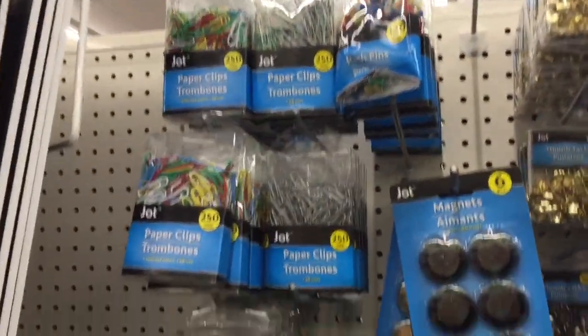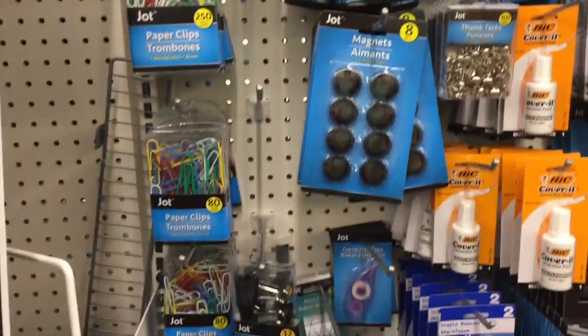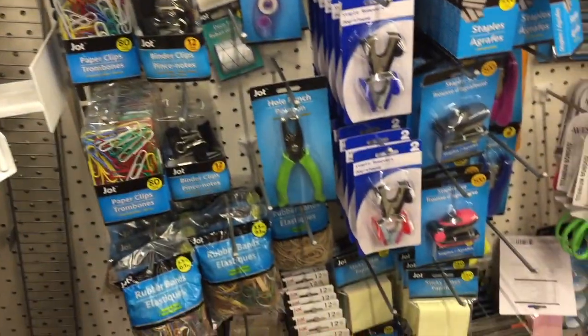I just wanted to check and see if they had any of the rose gold items, but I'm not seeing them.